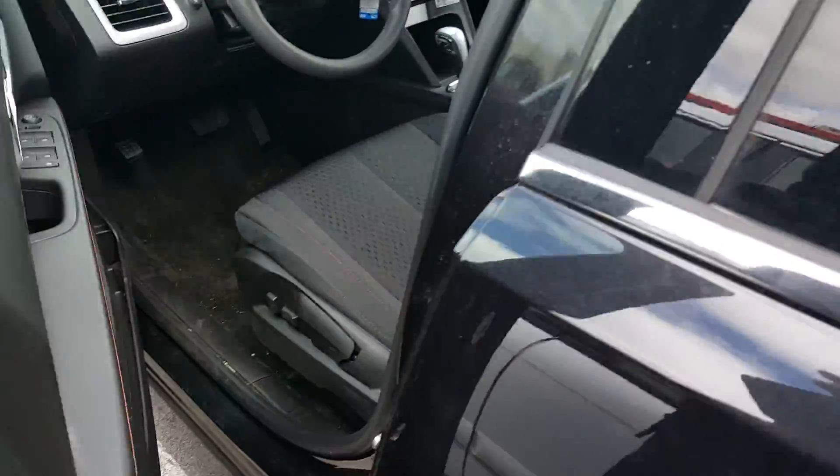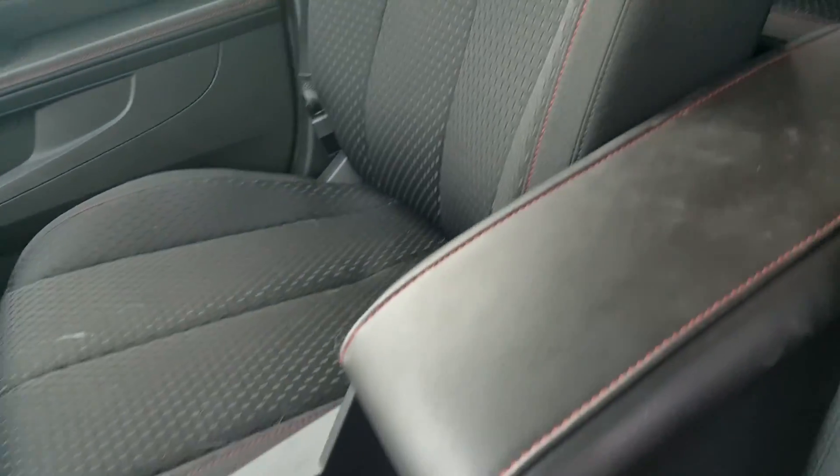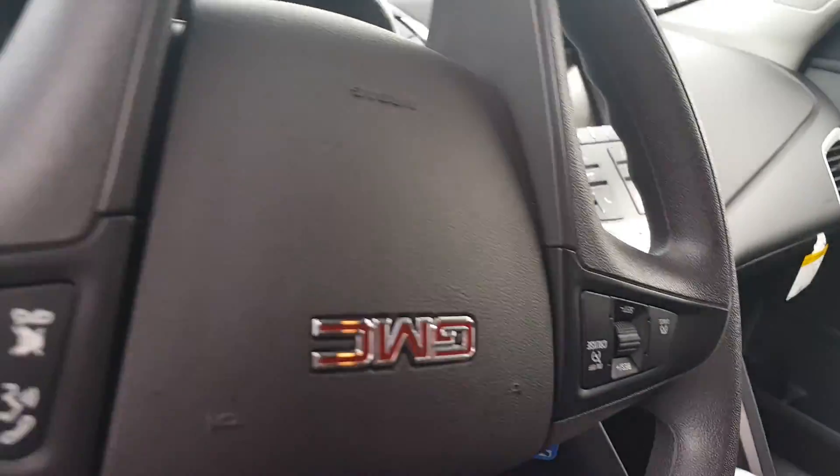Inside this front-wheel drive Terrain, we have a power passenger seat. This is an ebony interior with red stitching. Seating for five, Bluetooth capability, as well as some other nice features.